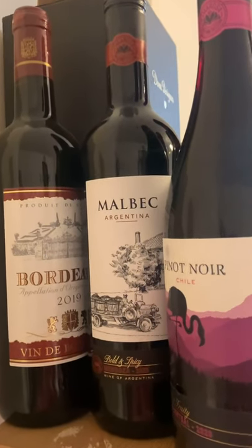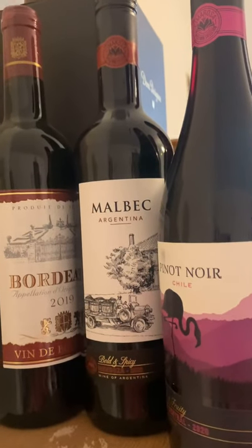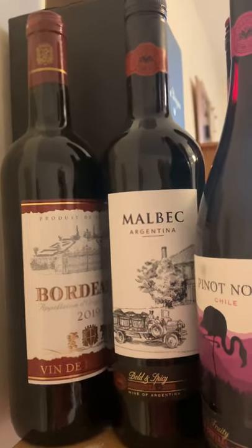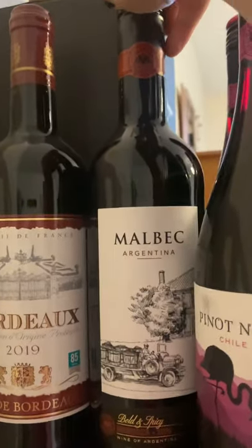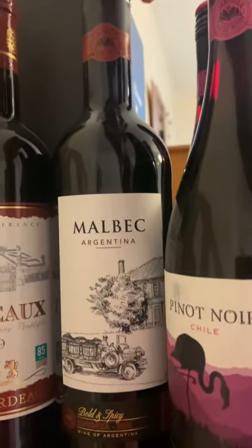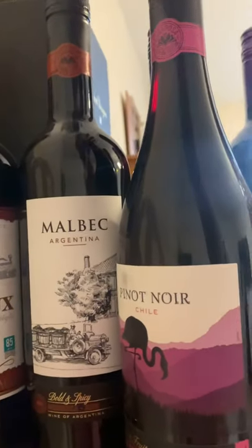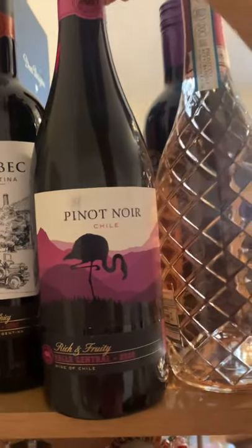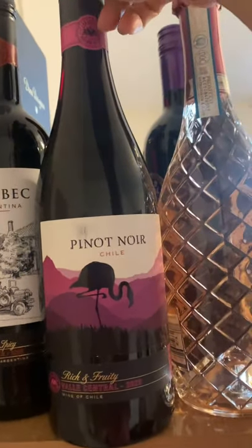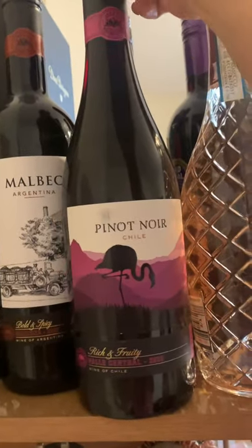Hi guys, just want to share my favorite wines from Lidl — they're very affordable and inexpensive. So I've got this Guardo — correct me on the pronunciation because I'm not really good at it — Malbec. It's really nice to pair it with steak or lamb, any grilled food is really, really great. Love this one.